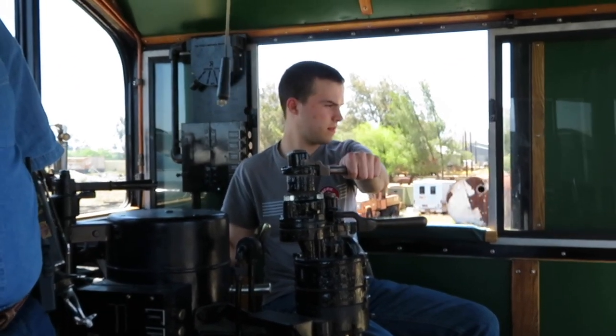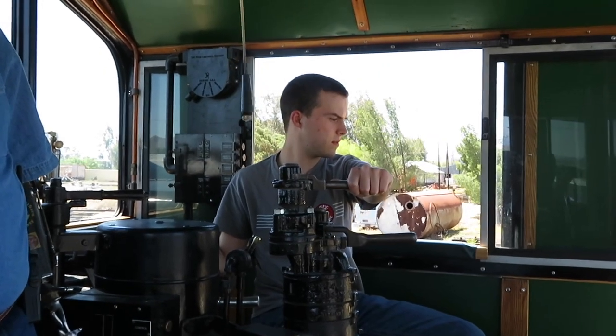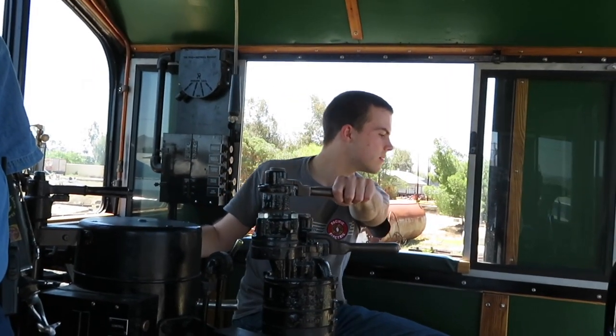And until next time, I'm Nate for Vintage Rails reminding you to always keep it old school and God bless.